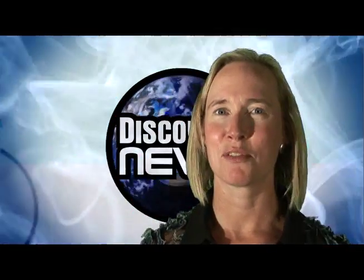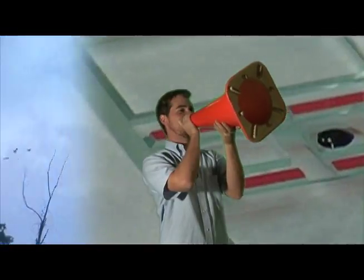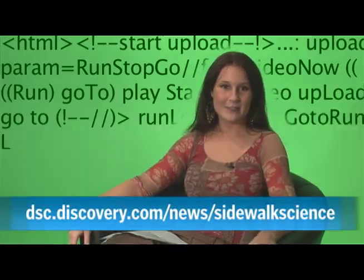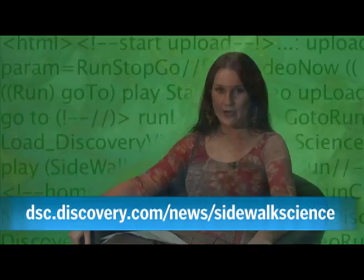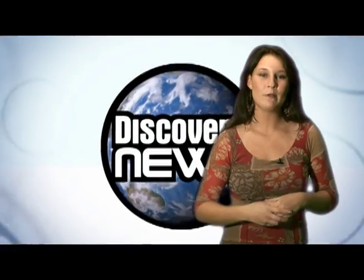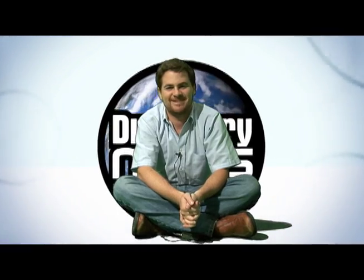Hi, we're the Discovery News Video Team, and we want your videos — your science videos to be exact. So if you're a student doing experiments at home, or a researcher in the field, and you have a camera, capture those experiments and upload them to our website. Just go to dfc.discovery.com/news/sidewalk-science. If they get our Bunsens burning, we will put them online and you will be recognized for the mad genius you really are.